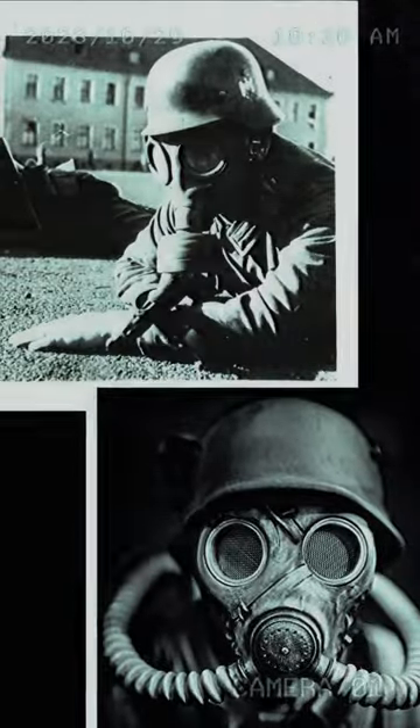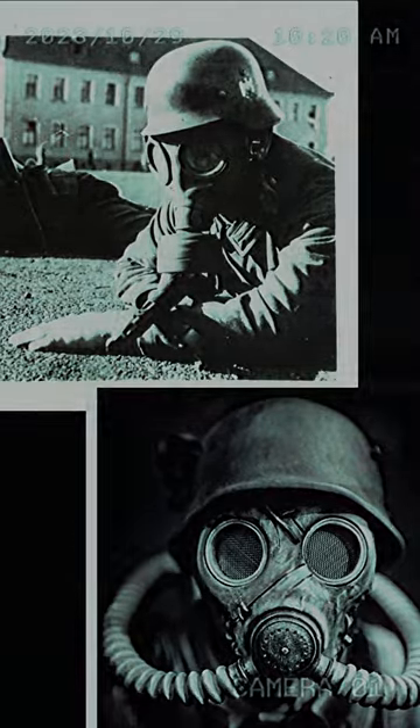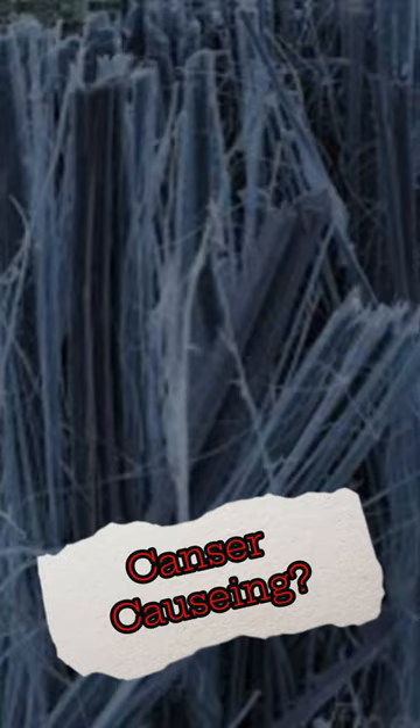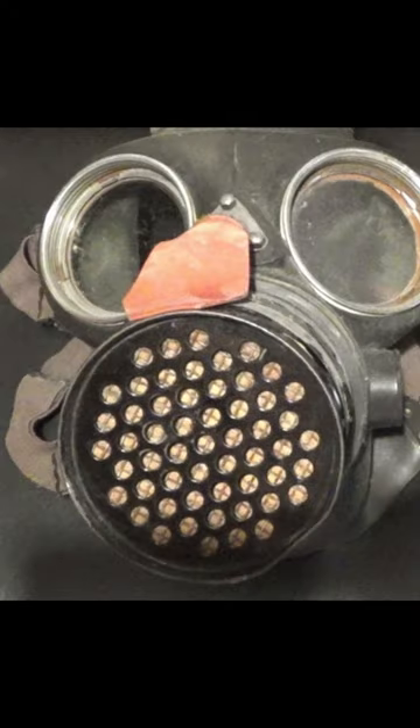Asbestos. What were in the supposedly dangerous World War II German gas masks? Was it the fibrous, cancer-causing material asbestos? Let's find out. I've seen countless pictures and videos of people pointing to yes. But is this true?